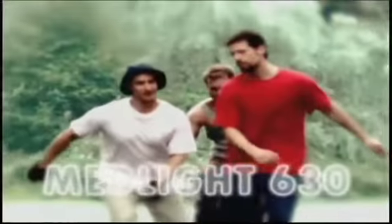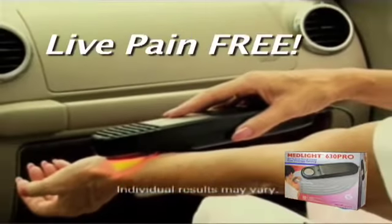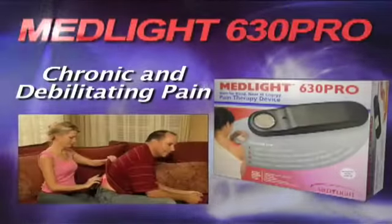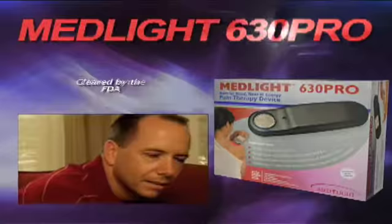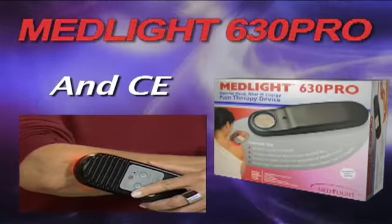Imagine life without pain. Now with the help of Medlite 630 Pro, you may be able to do just that — live pain-free. The Medlite 630 Pro is the ultimate answer for chronic and debilitating pain. It uses technology developed by NASA, is cleared by the FDA, and approved by Underwriters Laboratories and CE.